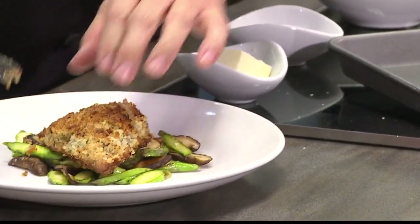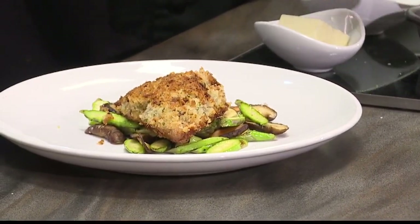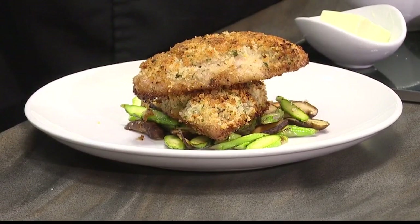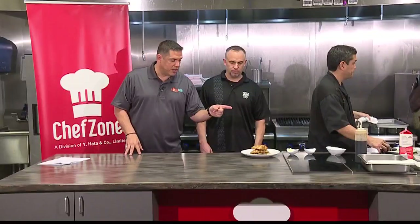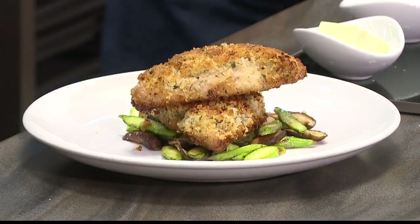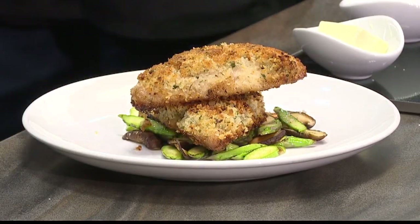Next we're going to do a roast pork poke. The roast pork poke — it's like the regular roast pork that you would get. It is crispy Chinese roast pork. That looks really, really good. We're going to go to break — I want to get back here as soon as we can, because when we come back it'll be time to check that out and throw together the roast pork poke.